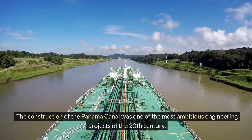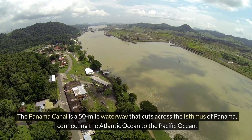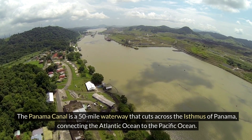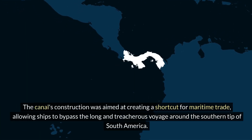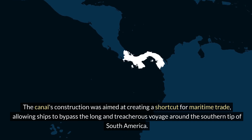The construction of the Panama Canal was one of the most ambitious engineering projects of the 20th century. The Panama Canal is a 50-mile waterway that cuts across the isthmus of Panama, connecting the Atlantic Ocean to the Pacific Ocean. The canal's construction was aimed at creating a shortcut for maritime trade, allowing ships to bypass the long and treacherous voyage around the southern tip of South America.